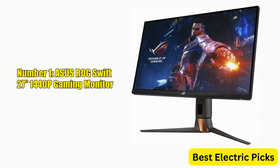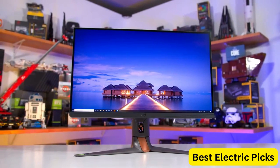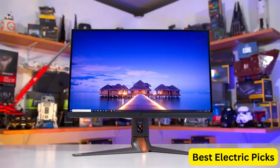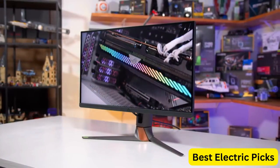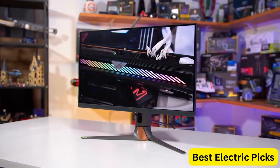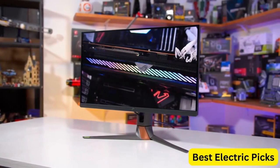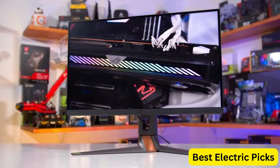Number 1: ASUS ROG SWIFT 27-inch 1440p Gaming Monitor. The ASUS ROG SWIFT PG279QM is an exceptional gaming monitor that offers a WQHD resolution of 2560x1440 pixels, ensuring stunning image quality. It features a fast IPS panel with a blazing fast 240Hz refresh rate and a lightning-quick 1ms response time, making it ideal for competitive gaming.